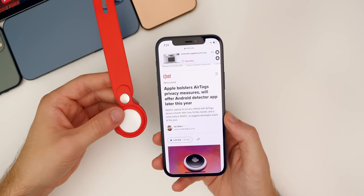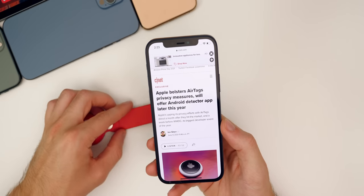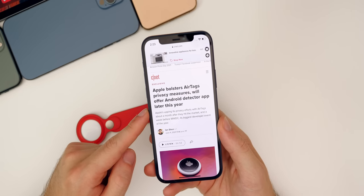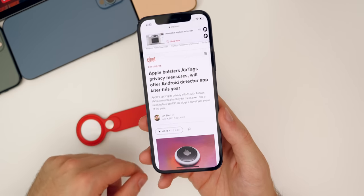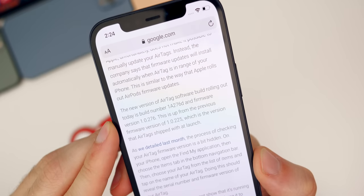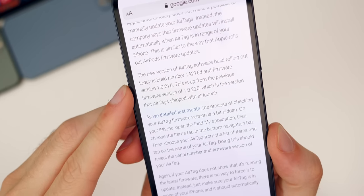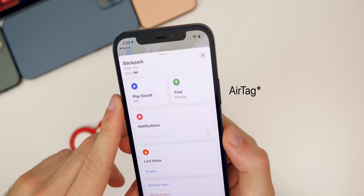Something not exclusive to iOS 14.7, but related to AirTags: there's a new AirTag firmware update rolling out right now. CNET broke the news that Apple is bolstering AirTag privacy measures and will offer an Android detector app later this year — good news for Android users. The new firmware version is 1.0.276, up from the shipping version of 1.0.225, and this update addresses some privacy concerns.